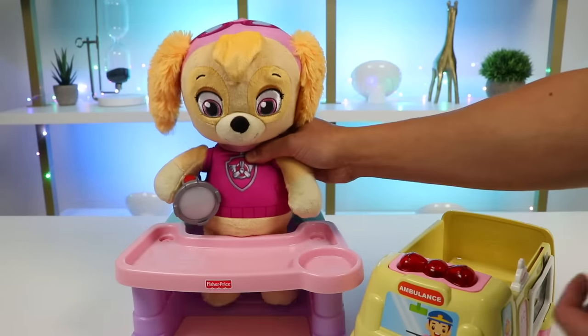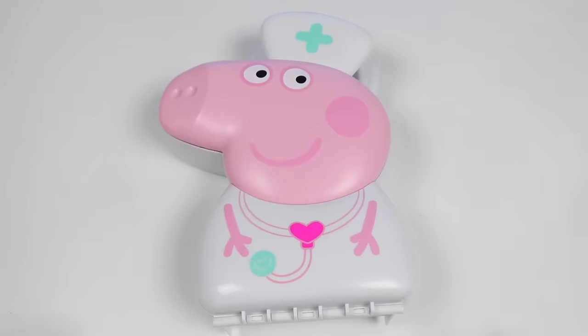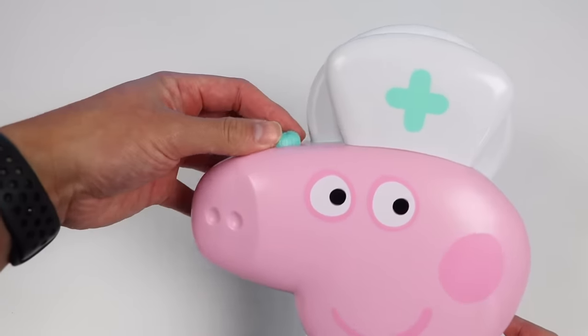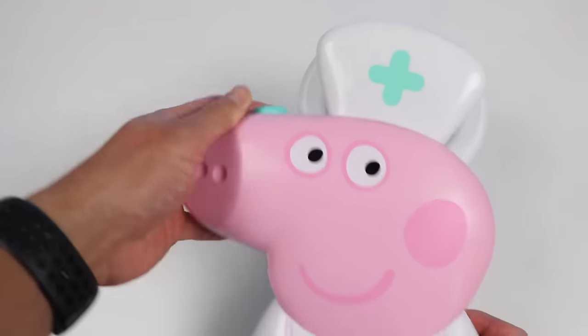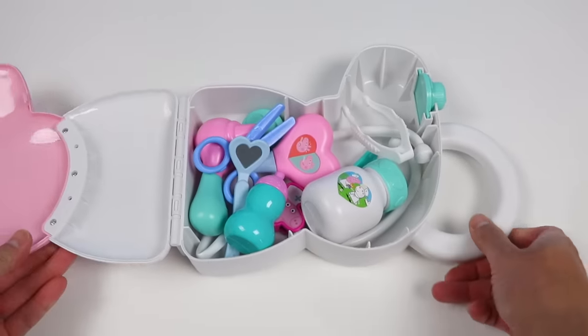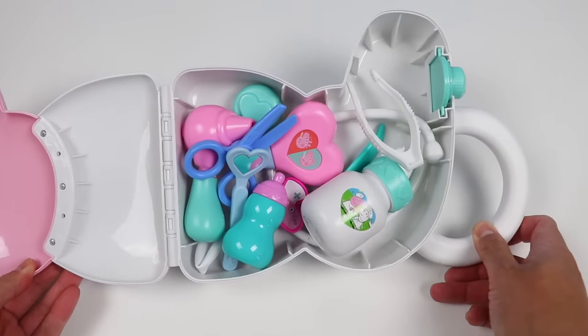Okay, Skye, we made it to the Toy Hospital. I'm going to borrow Peppa Pig's doctor tools and give you a checkup. Looks like we have everything in this Peppa Pig medical kit to examine Skye. Let's take a closer look at each tool.